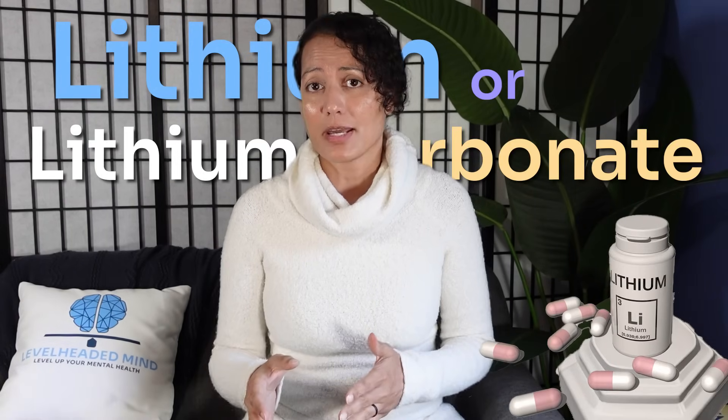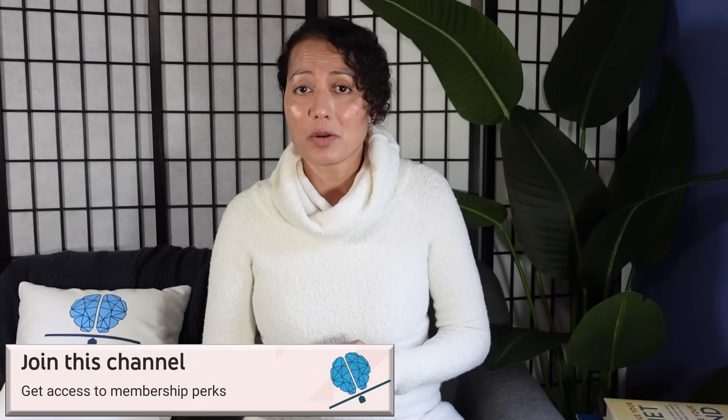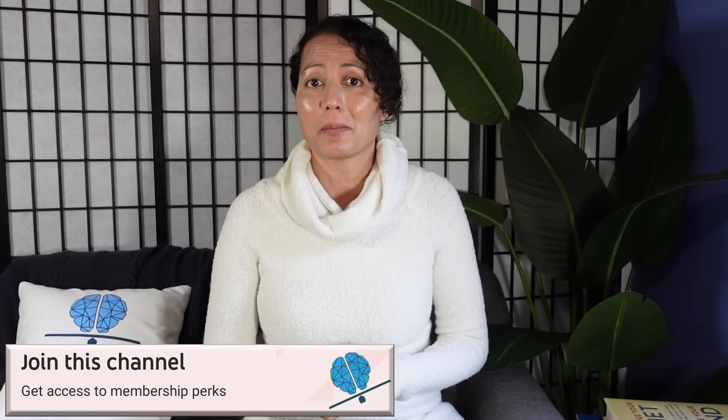In today's video we're going to be talking about the medication lithium, or lithium carbonate. This video was actually requested by one of our channel members, so if you would like us to make a video specifically for you, consider being a channel member and requesting your video topic. The link will be in the description.